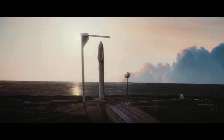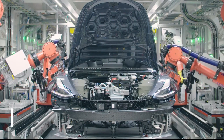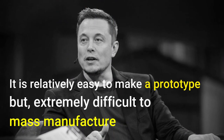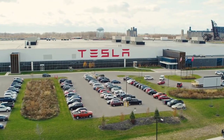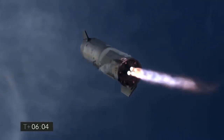However, in order to mass manufacture something, you cannot just produce one thing at a time — you need a full-fledged production line. Or in the words of Elon Musk, it is relatively easy to make a prototype and extremely difficult to mass manufacture. However, with his other company Tesla, Elon Musk has a fair share of experience with mass manufacturing, and he is leveraging all of that hard-earned experience to make sure that the ambitious goals of Starship actually become a reality.